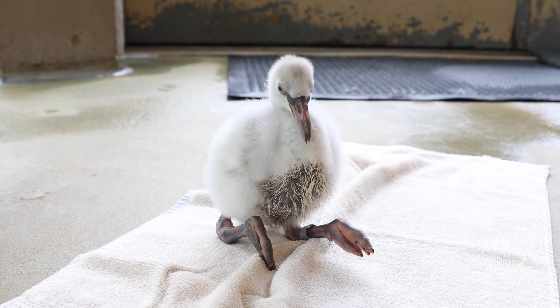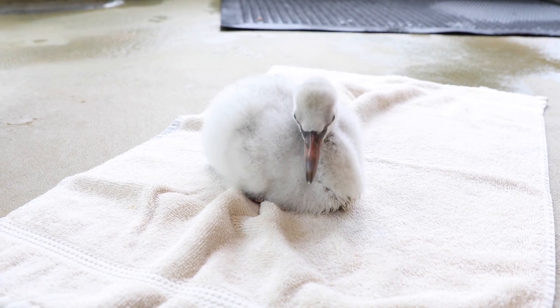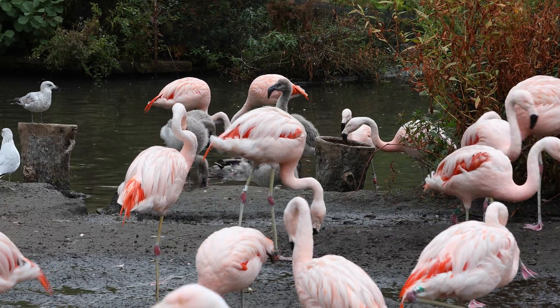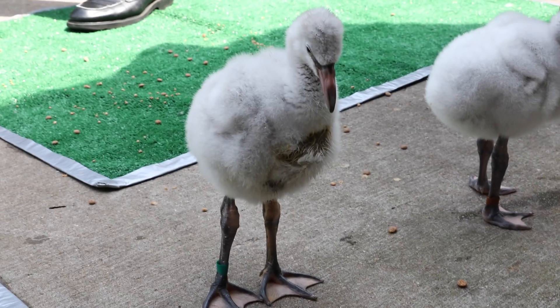In 2015, after a 50-year gap, the Chilean flamingos welcomed their first chick. This was thanks to research which resulted in adding new vegetation the birds prefer, modifying the habitat, and making some changes to zoo activity near the habitat. They've been producing offspring regularly ever since.